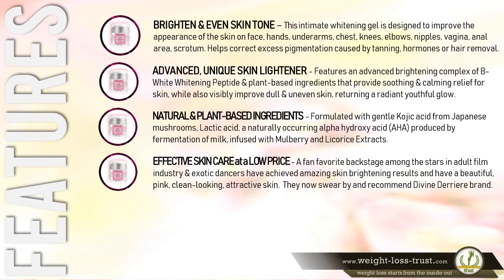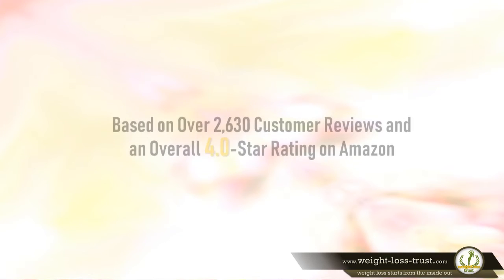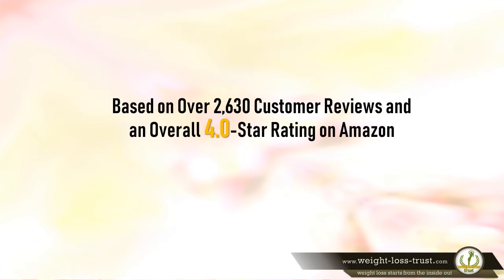Effective skin care at a low price — a fan favorite backstage among stars in the adult film industry and exotic dancers who have achieved amazing skin brightening results. Divine Derriere is paraben-free, cruelty-free, and made in the USA in an FDA-registered facility, with eco-friendly packaging. Based on over 2,630 customer reviews and an overall four-star rating on Amazon, it is a popular skin whitening cream for discolored intimate and sensitive skin areas.